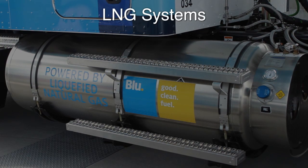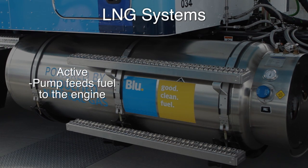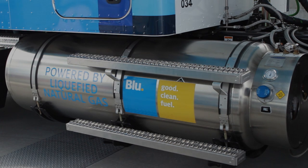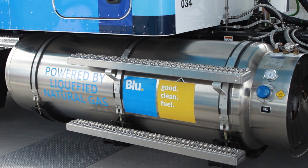There are two main types of LNG systems. Active systems have a pump inside the fuel tank that feeds fuel to the engine. Passive systems use pressure to feed the fuel. Both store the fuel in insulated tanks, capable of keeping it in a liquid state for up to a week or more.